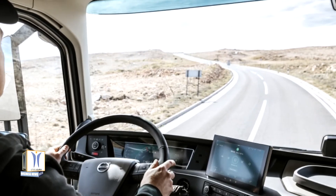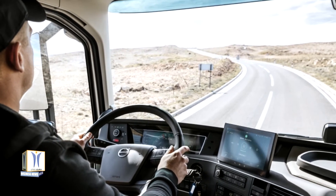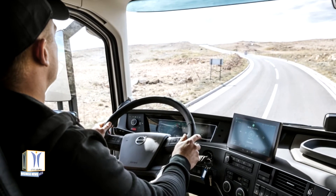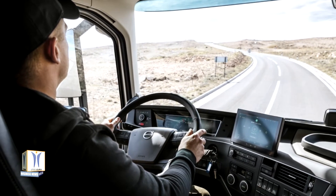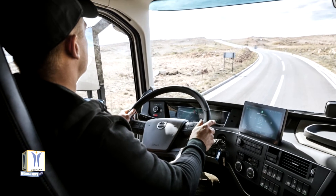In addition, the Volvo FM and FMX have new cabs that give the driver more space and improved direct visibility. The whole instrument panel is designed to provide a good overview, allowing the driver to manage information intuitively and efficiently with less stress.